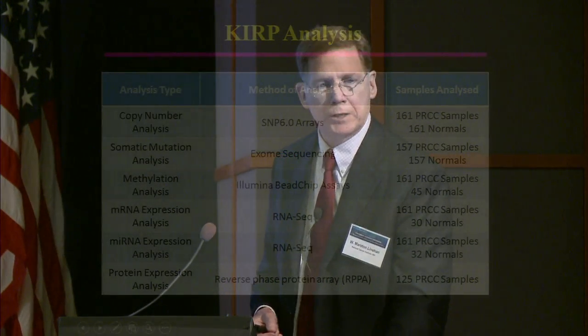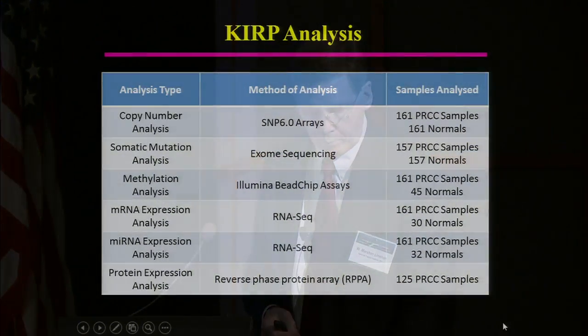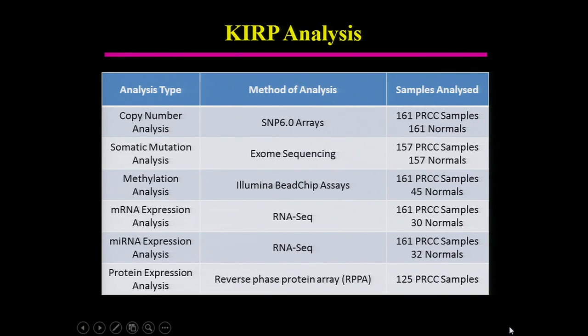In this analysis, 161 samples were examined using copy number analysis, somatic mutation analysis, methylation, mRNA, microRNA, and protein expression analysis. We will not talk about whole genome sequencing in this talk.